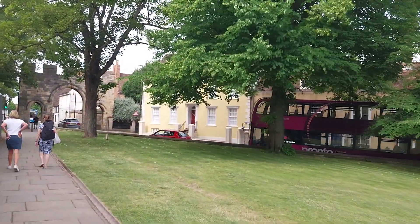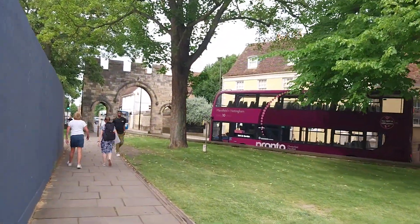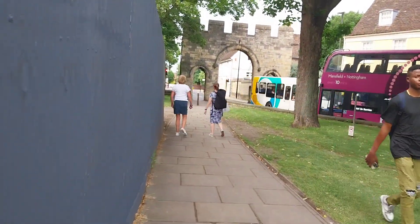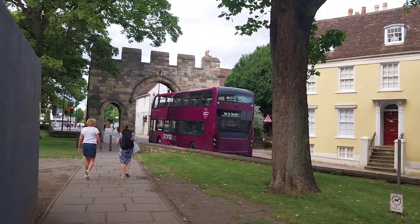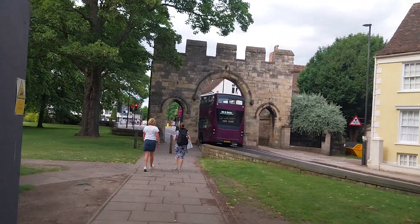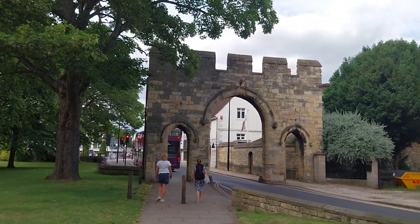There's a nice Stagecoach bus there in the background — there's a Pronto double-decker. Some buses in the background. I'm not sure what that bus is because it doesn't display the fleet number. I think that's 11274. Anyway, we're looking at the cathedral — there's part of it there.